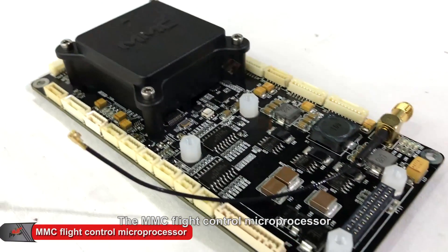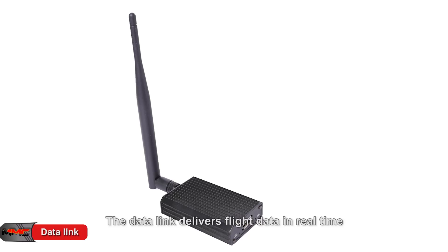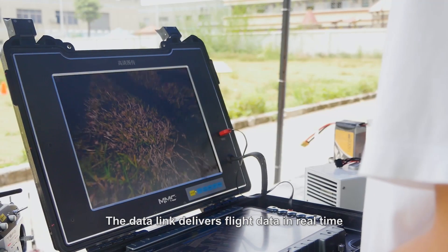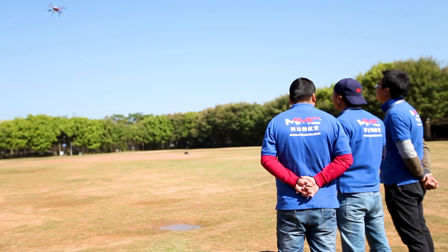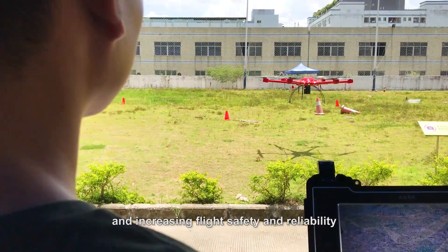The MMC flight control microprocessor monitors the drone and battery temperature. The data link delivers flight data in real time and feeds back to the operator, thus reducing operation risk and increasing flight safety and reliability.